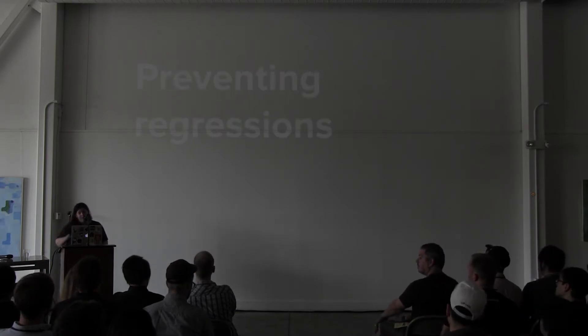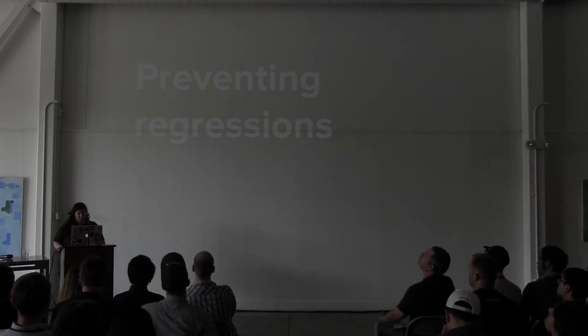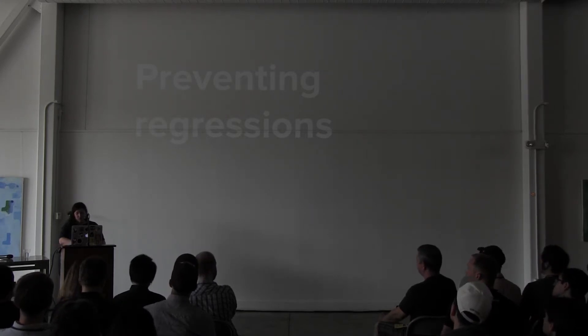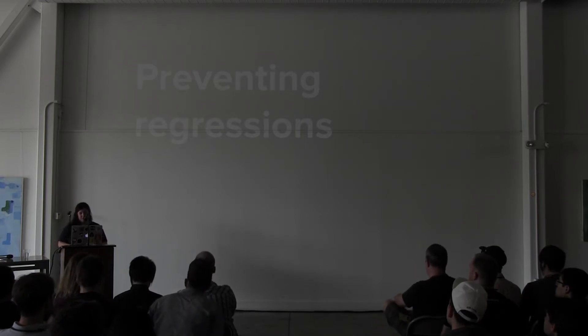And probably the primary reason I write tests is to prevent regressions. Somebody once explained it to me as double-entry accounting — it's a guard against accidentally destroying your previous work. It allows you to have a safety net so that you can refactor and add features without any fear that you're going to destroy what you've built thus far.